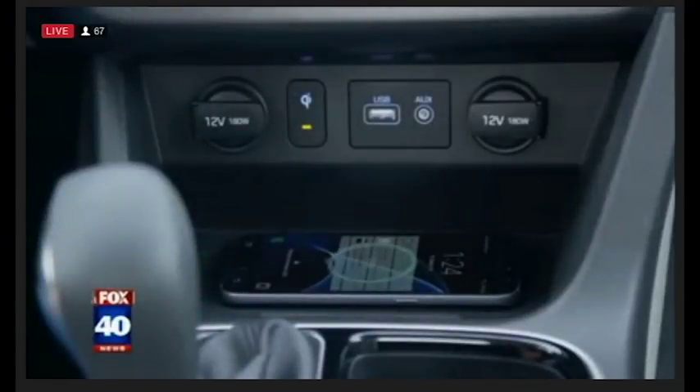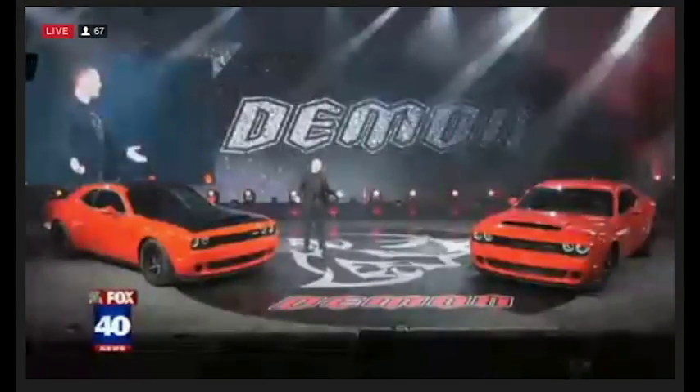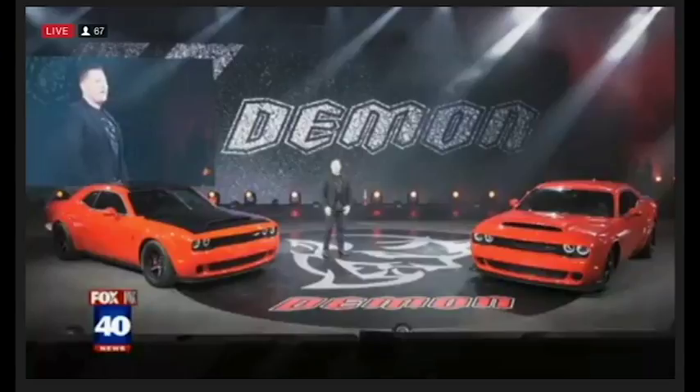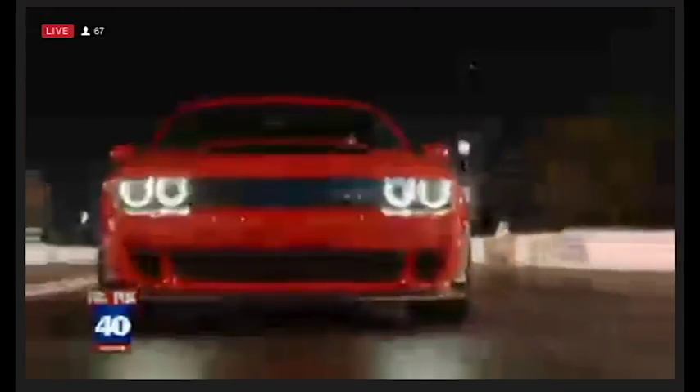This is just for you — the new Dodge Challenger Demon. Zero to 60 in 2.3 seconds. 840 horsepower. That is three tires — there are five Mazda 3s worth of power right there. In fact, this car has been banned by the NHRA. This vehicle actually does a wheelie — the front wheels lift off the ground for almost three feet when it takes off.